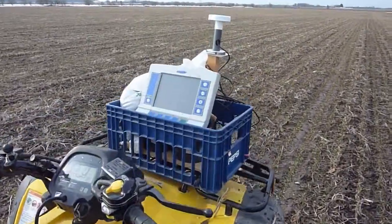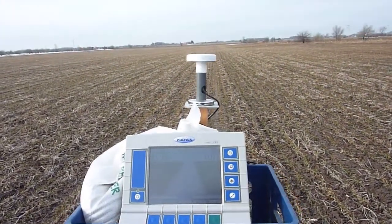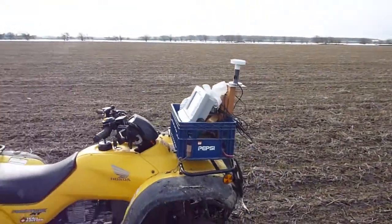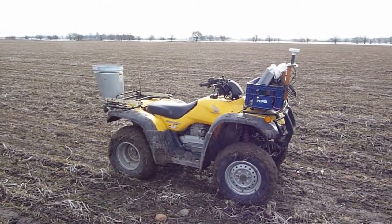We use a GPS to keep the rows straight — it tells me exactly where to drive using a GPS signal. We mount this all on the Honda four-wheeler and drive about 10 miles an hour.